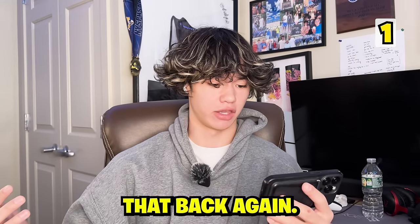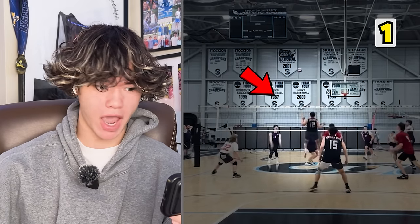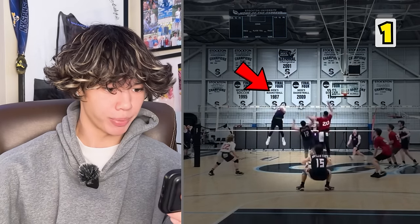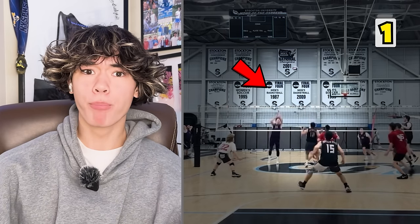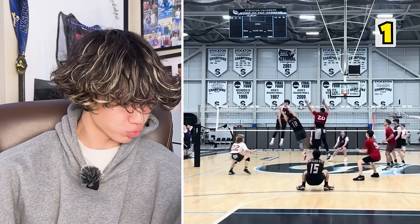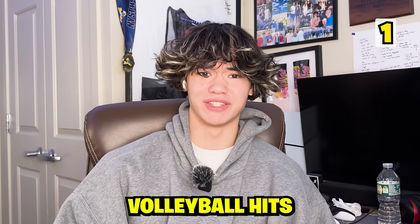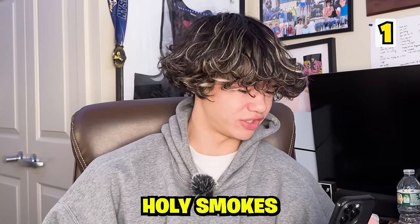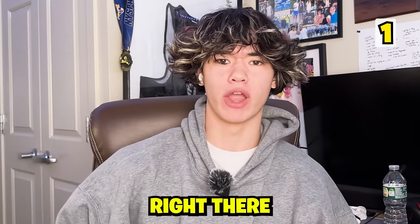Okay guys, we got to watch that back again. If you can see by the pass, the setter who seemed to be back rowing this video got the blocker to jump with him, and it just led the oppo a wide open net. And that ball was absolutely annihilated — straight down, ten foot line. And then the bounce that thing had? That might have been one of the craziest volleyball hits I've ever seen in my life. Holy smokes. That is how we start off a Volleyball Highlight reaction video right there.